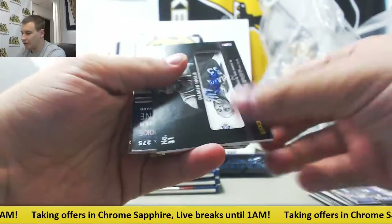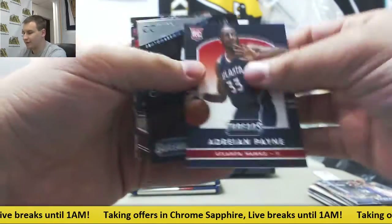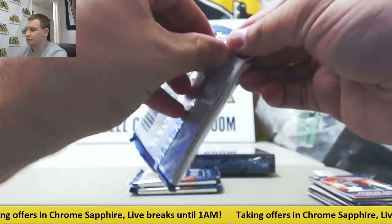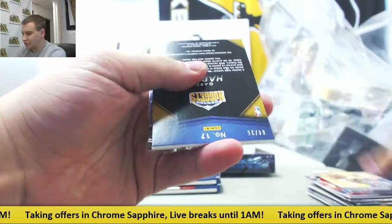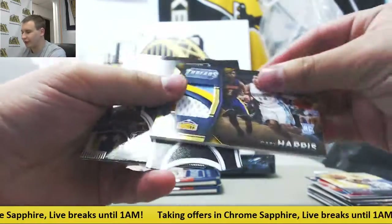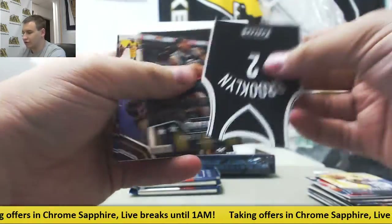And here, autograph Damian Inglis rookie for the Bucks. Adrian Payne leather. Andrew Wiggins rookie insert. Next up, number 225 — nice patch here for the Nuggets, Gary Harris rookie patch, 4 of 25. Kevin Garnett die cut.